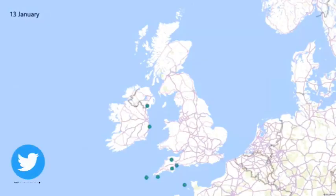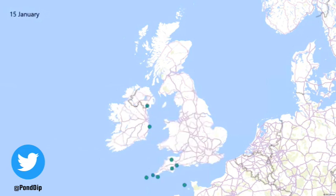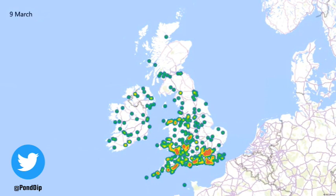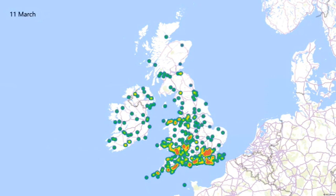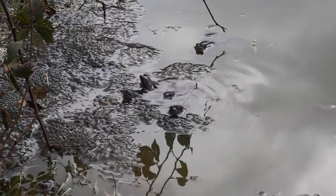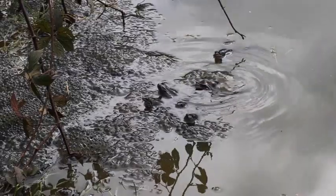Take a look at this map created by Pondip on Twitter. It records spawn sightings across England, Ireland and Scotland. You can clearly see the trend — spawn appears in the south-west first, as early as the 31st of December, and over time sightings gradually move north and east. The date of frog spawning can also change from year to year due to weather conditions. This year the spawn has arrived a few weeks earlier than last year. Last year we had a particularly late spring and the colder temperatures slowed down the frog's arrival, but this year they've arrived at a more typical time.